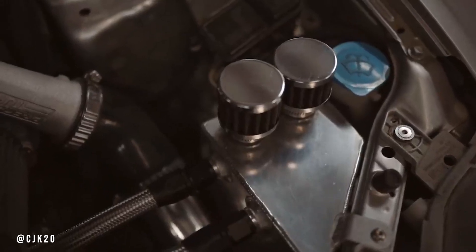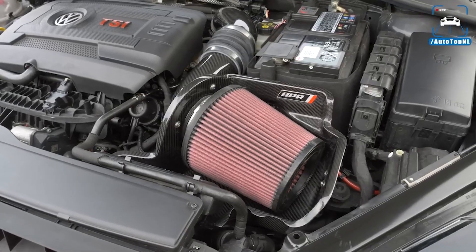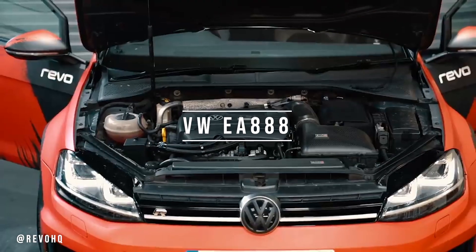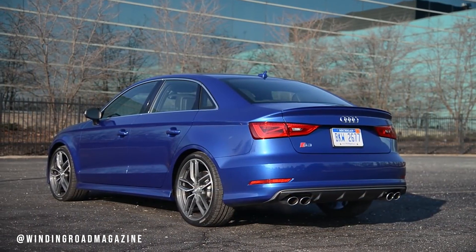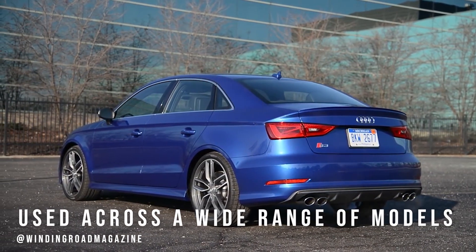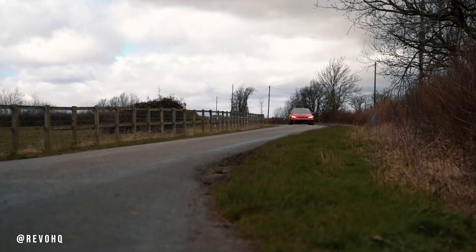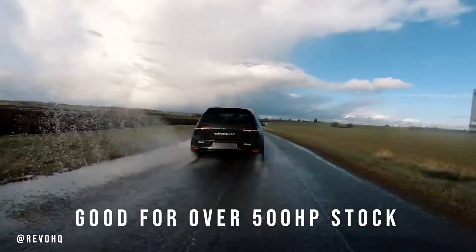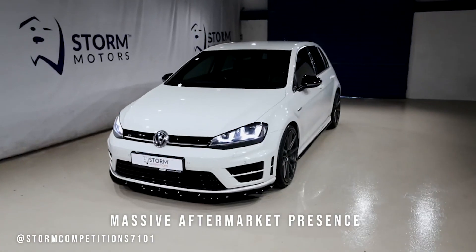Heading back to Germany again, we have spoken about this engine quite a lot on the channel — it sits in the front of our S3 right now, and boy, do we love it. We are of course talking about the EA888. What makes the EA888 such a great engine is not only its versatility — like the 4G63, it is used across a wide range of cars — but also its tuning scope. Tuned S3s and Golfs are known to hit a little over 500hp on stock blocks, making them very potent engines that are widely available and have a huge range of aftermarket parts.